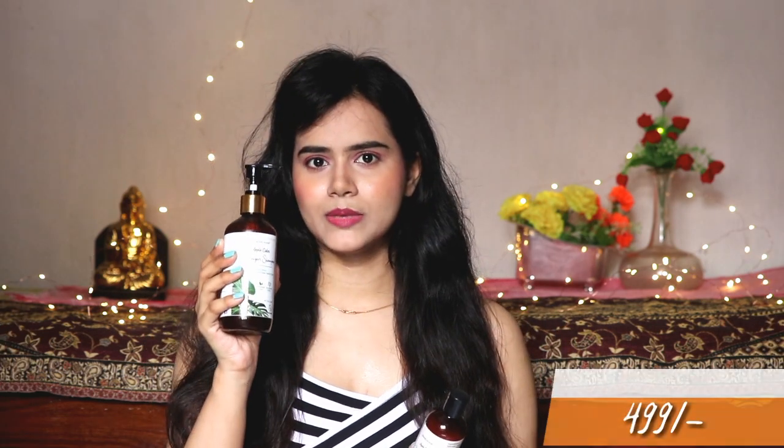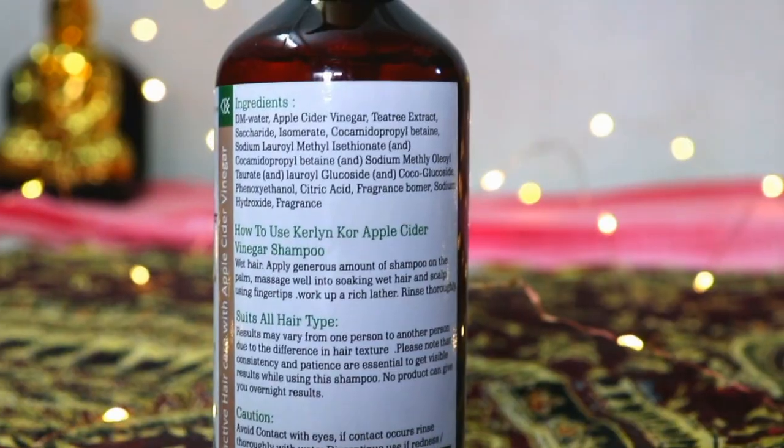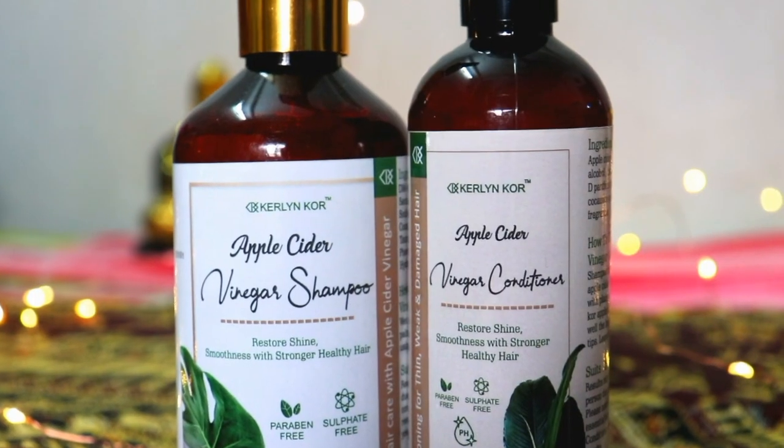The shampoo is 300ml which retails for Rs. 499. The conditioner is 200ml which also retails for Rs. 499. Both the shampoo and conditioner are pH balanced. So yeah guys, that's it for today's video. Make sure to like and share it, subscribe to my channel, and stay blessed, stay happy. Bye!